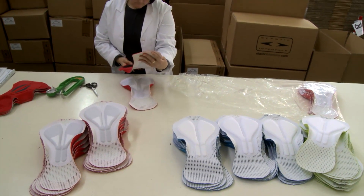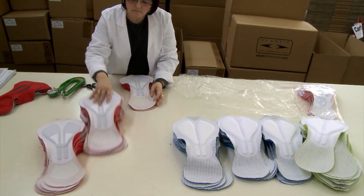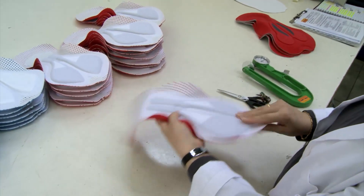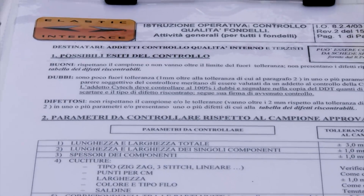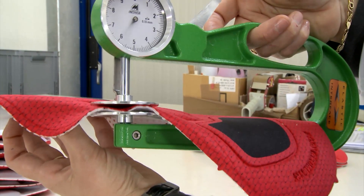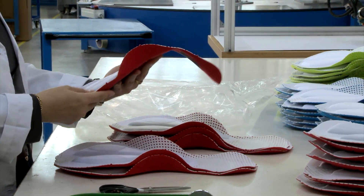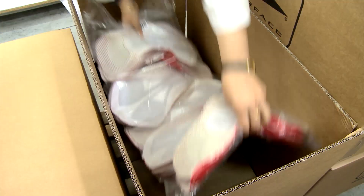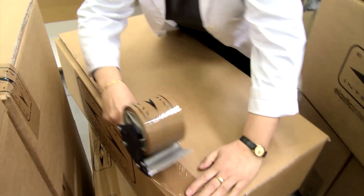The cycling pad is almost ready — just a few more standard steps remain. Quality control is carried out in compliance with ISO instructions: an operator inspects the measurements, the seams, the thickness, and the aesthetics of the overall pad.